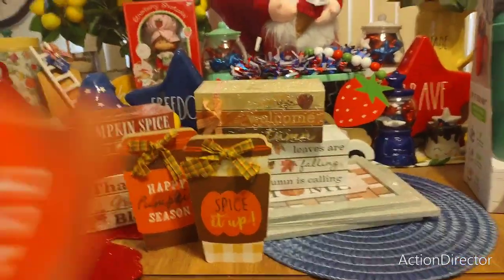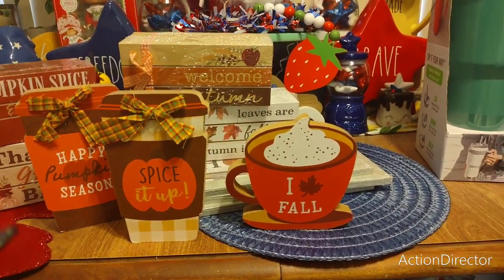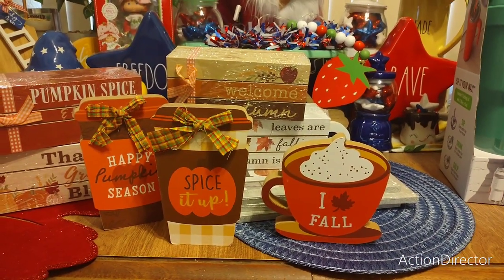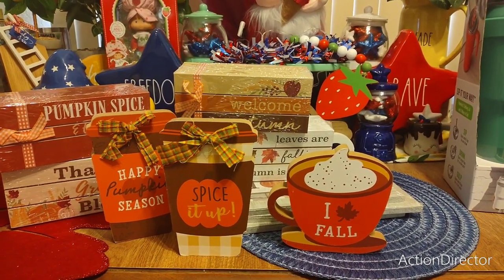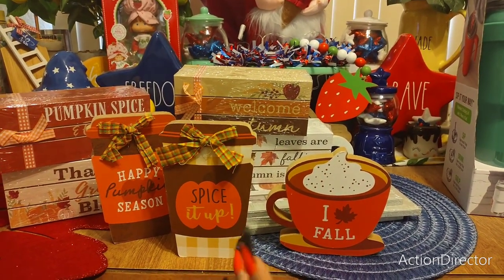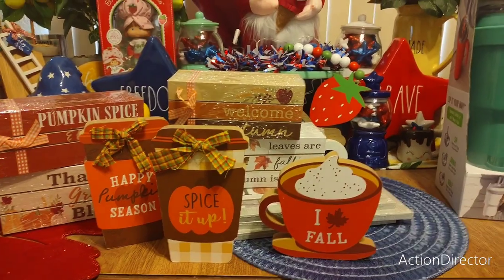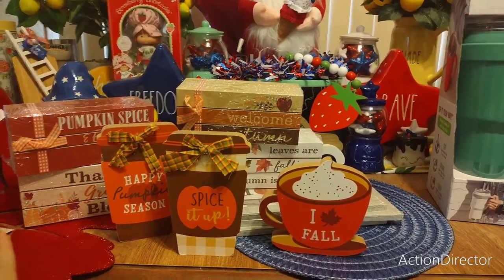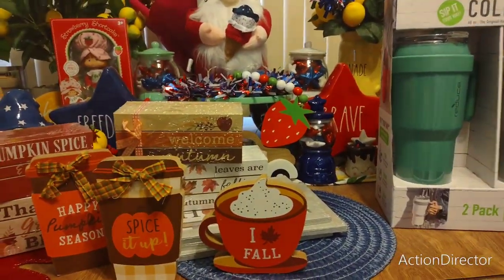This next one feels like it's heading into Christmas territory a little, but it says 'I Love Fall' and that's okay. I'm not really sure where these are going to go — maybe I'll put them in the bottom of my foyer table. I'm going to try and incorporate at least one into my pumpkin spice bar. Fall is different than Halloween, and I cannot wait until they bring out their Halloween stuff.